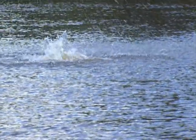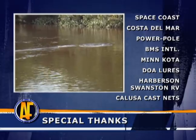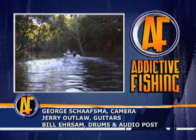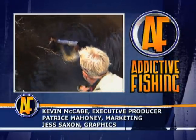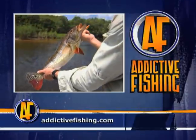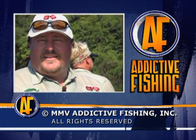There he is! Big peacock in the lagoon - come on baby! Nice fish man, six or seven pounds. What a beauty! Oh no - we unbuttoned. How's that feel?